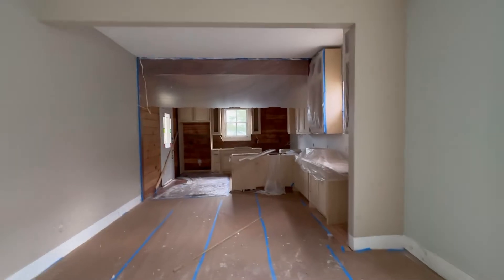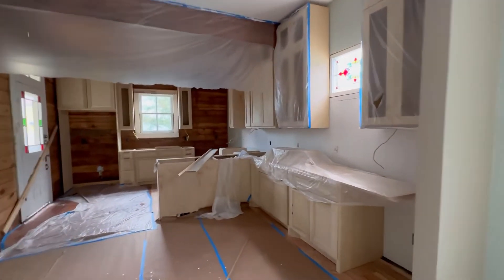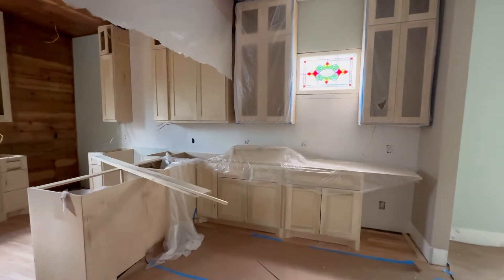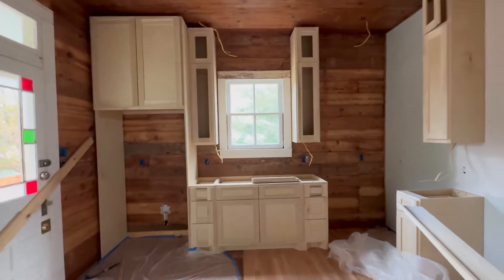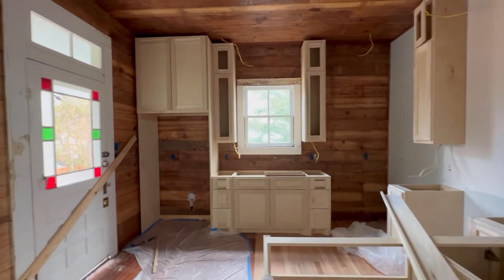We also have the kitchen cabinets installed. We are presenting them and we have a few changes still happening, but for the most part, this is how they're going to be installed.